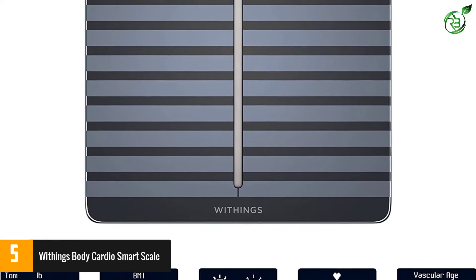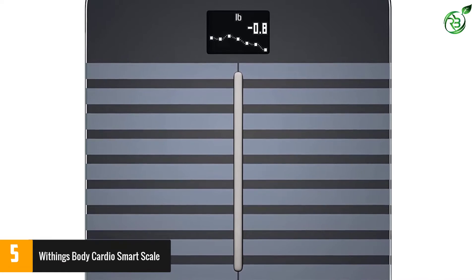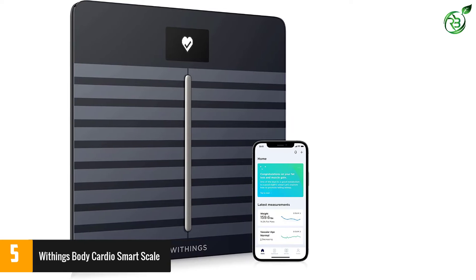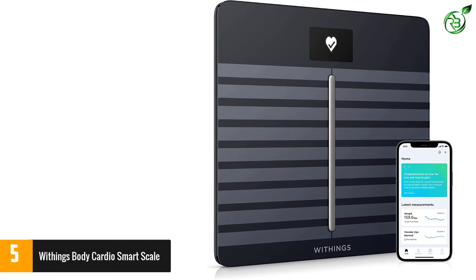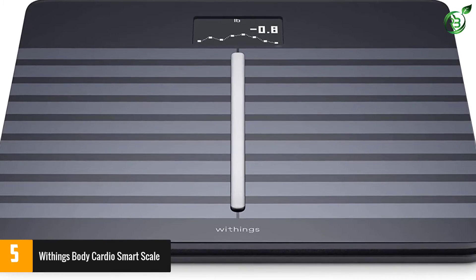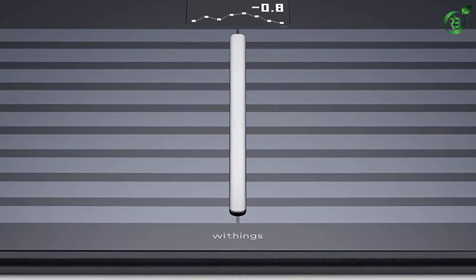Compatible with over 100 health and fitness apps, Withings reports that users who set a weight goal on an app lose twice as much weight as those who don't. The Body Cardio smart scale recognizes up to eight users, syncing each individual's data to their HealthMate profile via Wi-Fi or Bluetooth. With a pregnancy tracker for expecting mothers and baby mode to track a child's growth, the scale covers users through every stage of life.